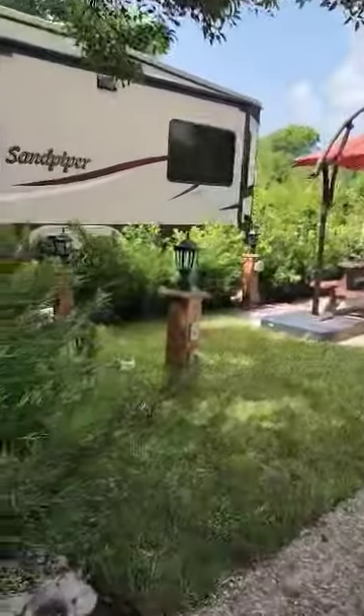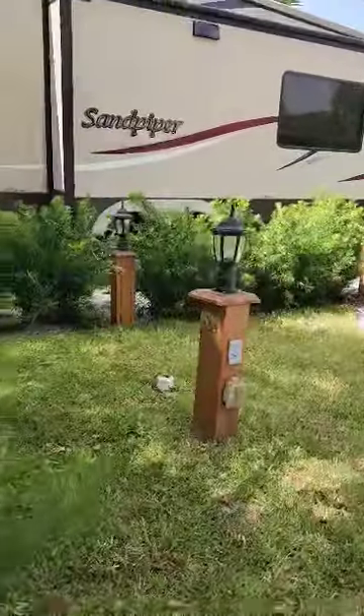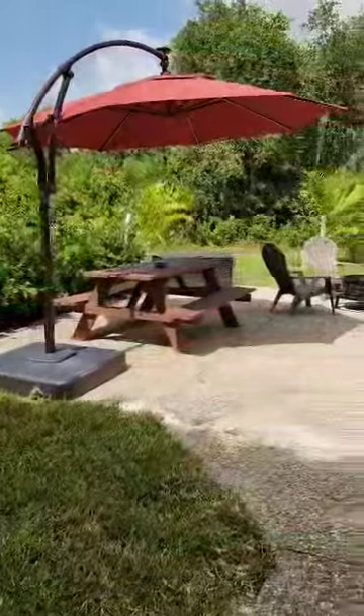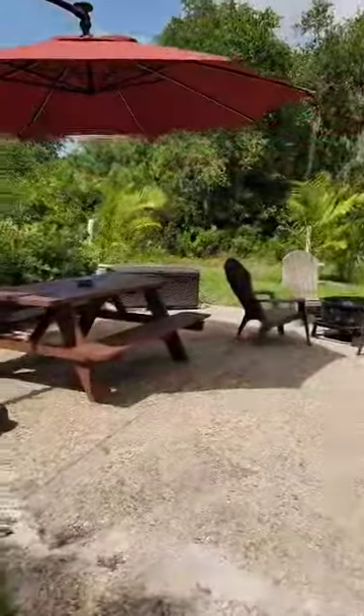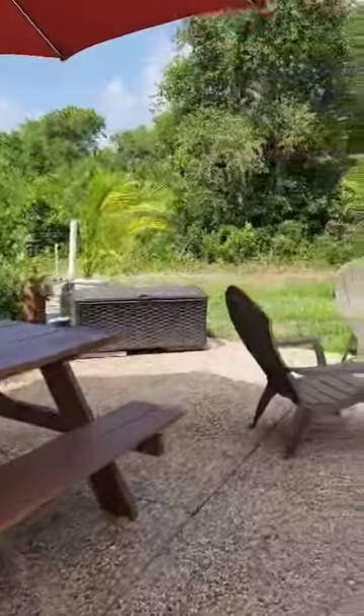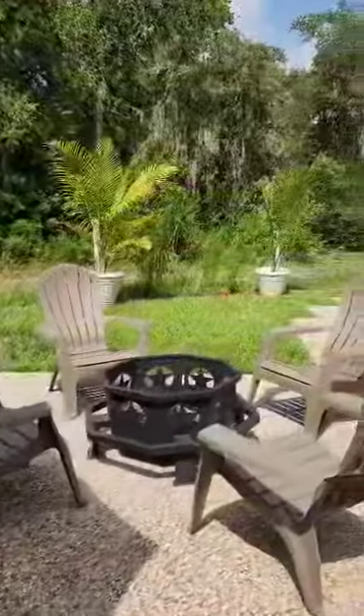They just planted these new hedges, so these will grow up really nice. They're beautiful, they're full, they're going to grow up very nicely. And then you've got a little seating area over here. There is definitely room to build out if you wanted to add a pavilion, an outdoor kitchen space, or a shed.